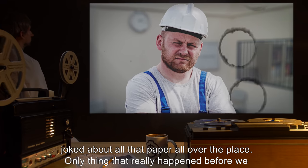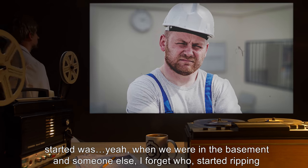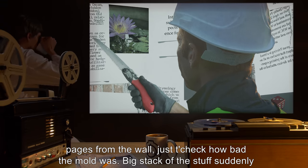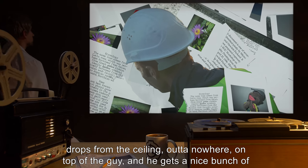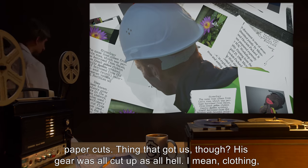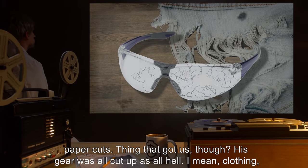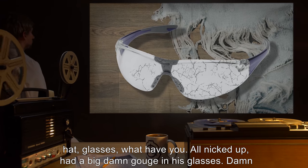E.R.: Not really. We went in there after all, making tests and all that, found the mold, joked about all that paper all over the place. Only thing that really happened before we started was — yeah, when we were in the basement, someone — I forget who — started ripping pages from the wall just to check how bad the mold was. A big stack of the stuff suddenly drops from the ceiling out of nowhere on top of the guy, and he gets a nice bunch of paper cuts. Thing that got us though — his gear was all cut up as all hell. I mean clothing, hat, glasses — all nicked up.